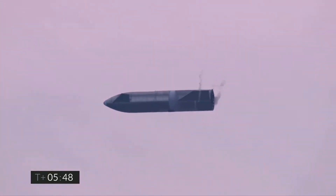Coming up on five minutes 45 seconds — we're down below two kilometers, we're preparing to light three Raptor engines to begin the flip sequence. It'll culminate with landing on the landing pad in Boca Chica.